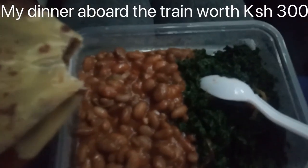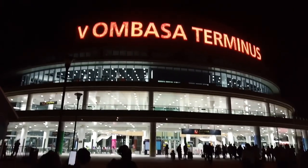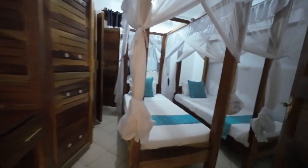I ordered dinner aboard the train for Kenya Shillings 300, and after 6 hours we were at the Mombasa SGR Terminals. We took a shuttle from the terminals to our Airbnb that we had booked for Kenya Shillings 3,500 per night per person.